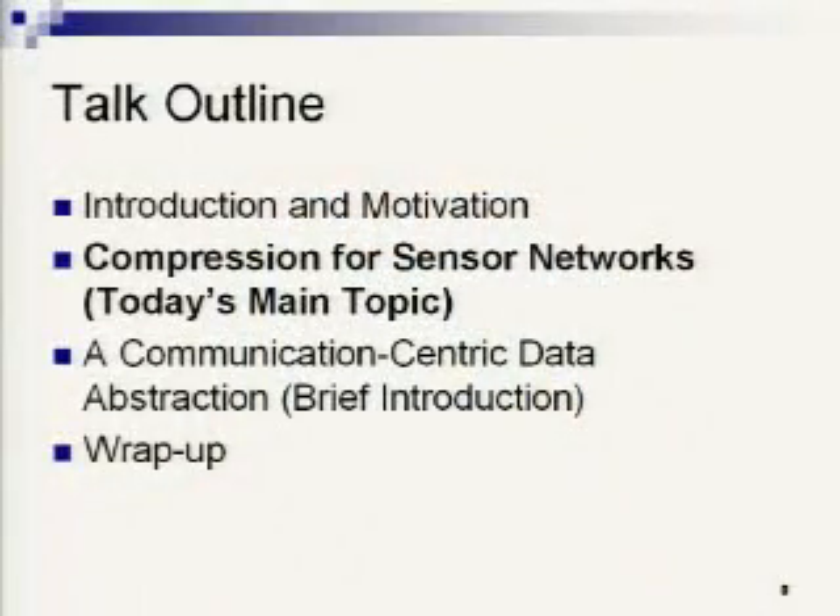My thesis explores energy conservation techniques for this emerging domain of sensors, emphasizing making communications more efficient. I've looked at this through various areas of the system. Today's main topic is application-level compression — we can snap it on to essentially minimize the amount of data that needs to be communicated. I'll also talk about data organization at the network level. I'm not going to talk today about more system-specific energy management techniques, although cross-layer optimizations based on particular hardware are also important.